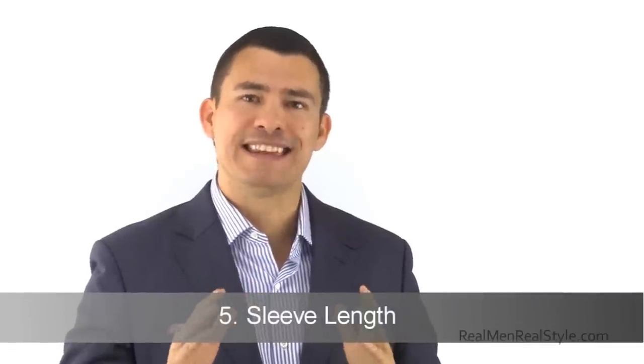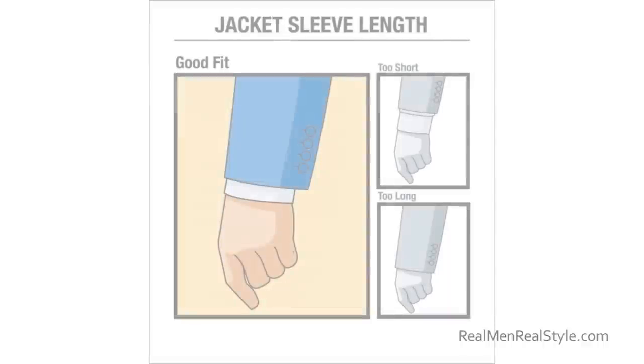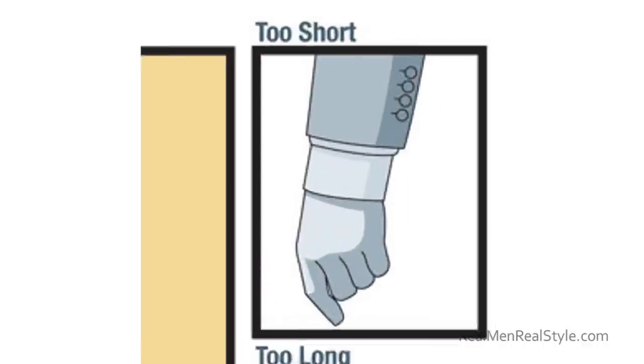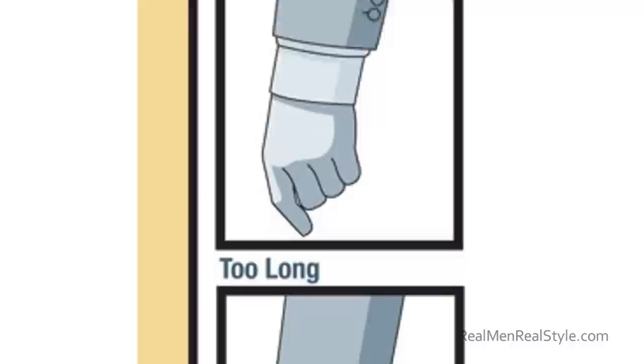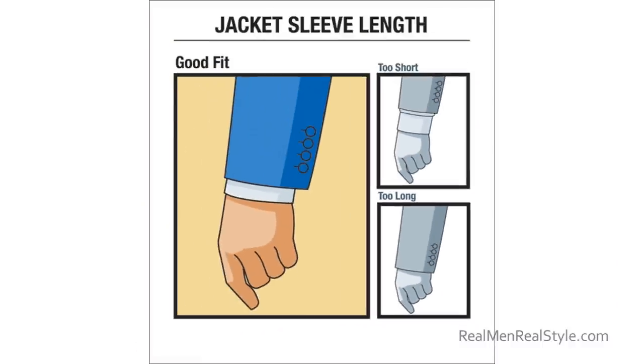Next, let's look at sleeve length — one of the easiest and most common things to get adjusted. Think about an inch to an inch and a half. You can get it adjusted more easily by shortening than lengthening, since the limiting factor for lengthening is how much material is left in the sleeve.